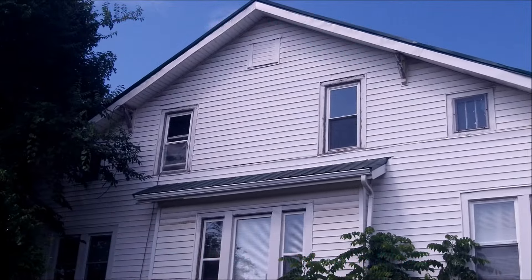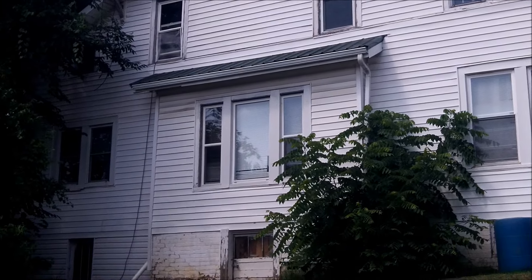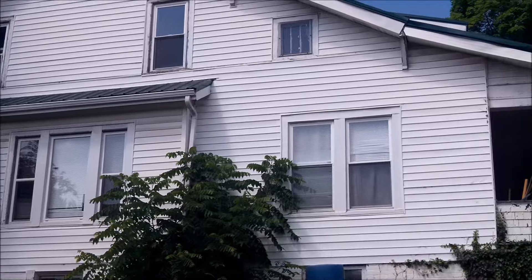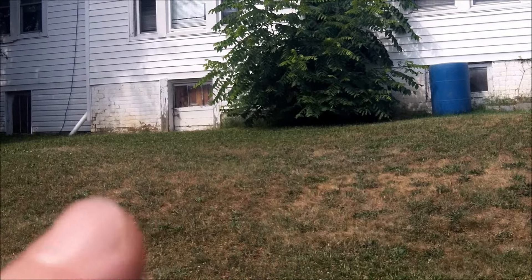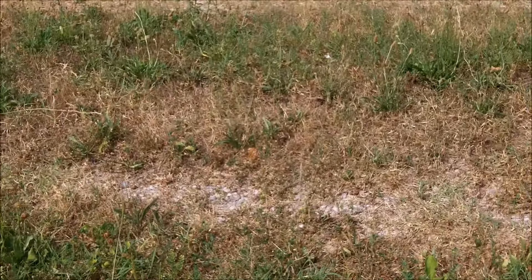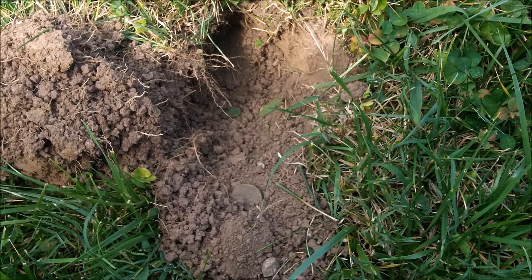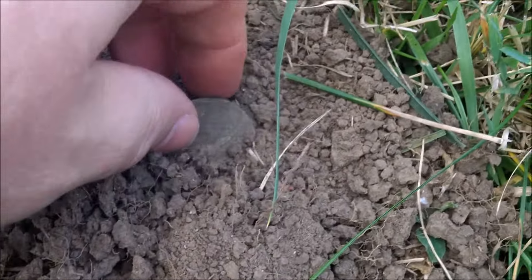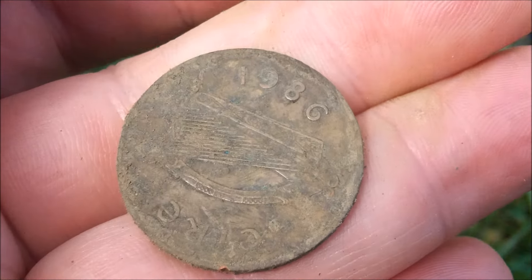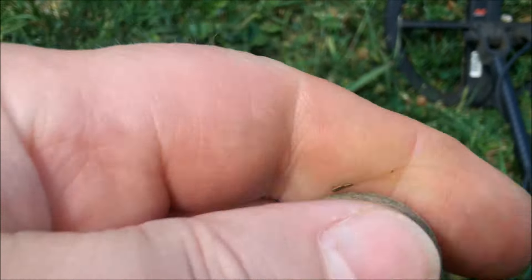It is so hot — unbelievable. But I'm in a little bit of a shady area between this house and a 1930s house. This house looks a bit older; it might go back to the early 1900s. I'm hoping to get permission to this one as well. But right now, I'm across this little drive and I've got a nice little high-tone signal here. I dug down and this popped out. I thought it was a clad quarter at first, but I don't think so. This is a weird coin — I think it's 1986, and I think it's Irish.